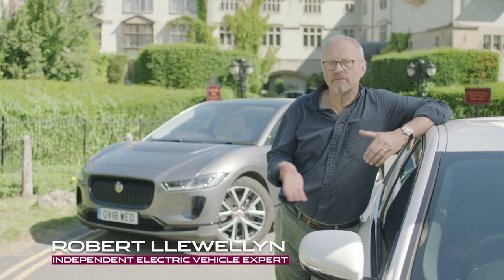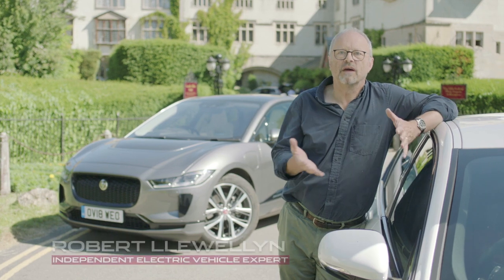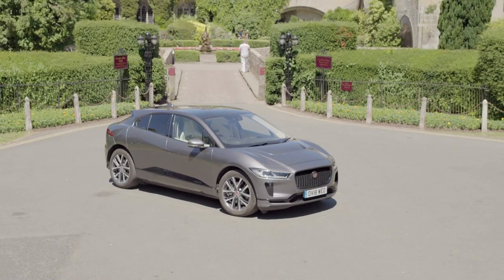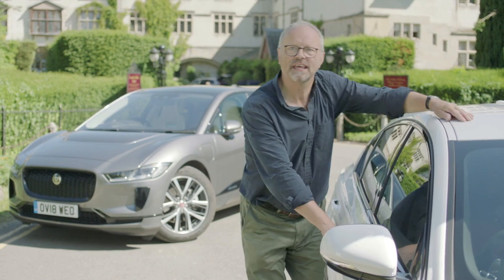Hi, I'm Robert Llewellyn and I've been driving electric vehicles for the last eight years. There are loads of benefits to driving electric cars like Jaguar's new I-Pace. But one of the benefits you might not have considered is the opportunity to save money. Jaguar estimate you could save thousands compared to driving a petrol car like this one. So let's put it to the test.